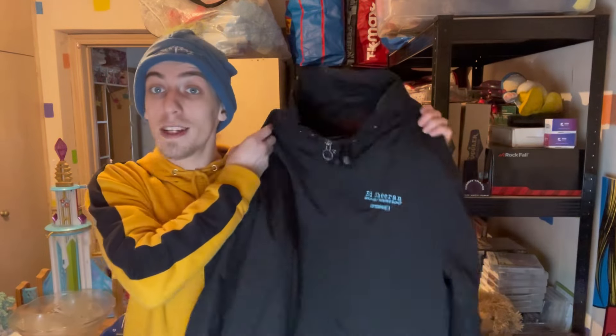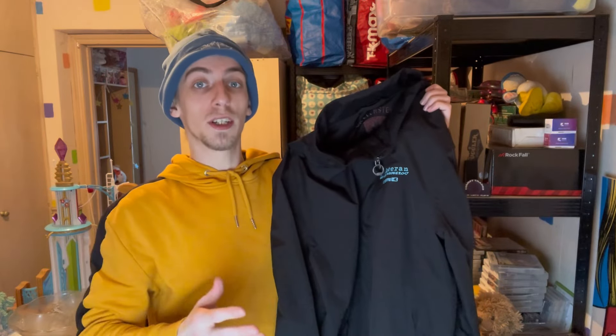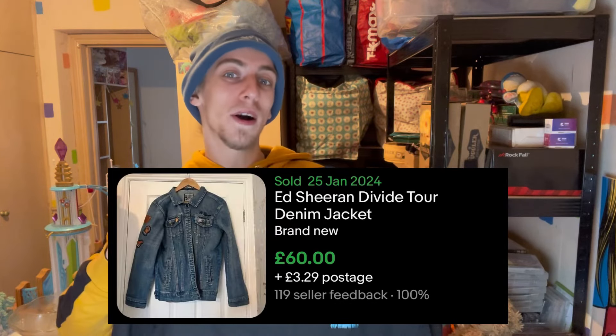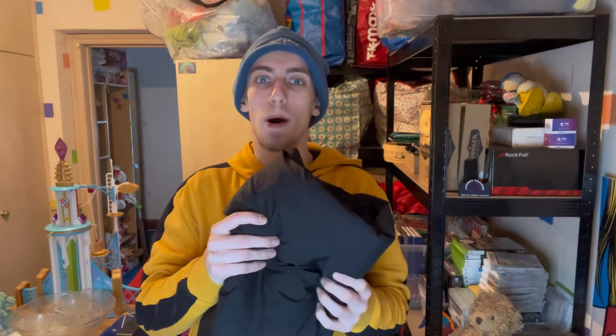The way it stands so far, other jackets which are like official merch for Ed Sheeran's tours are priced around £50 to £80. So because you can't actually buy this — it was never made for public sale — I think it should technically be worth even more than that. Before I list this I want to do a bit more research, get your input on it, and make sure I get the most value out of it.